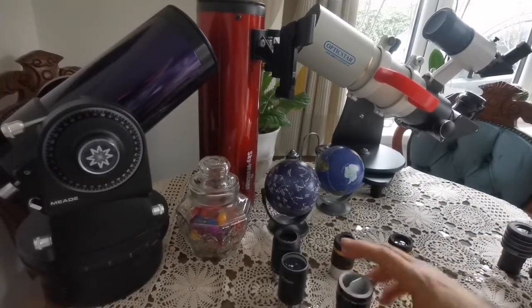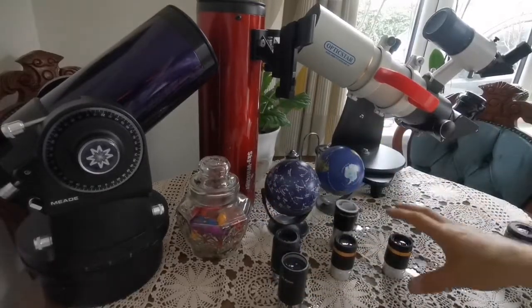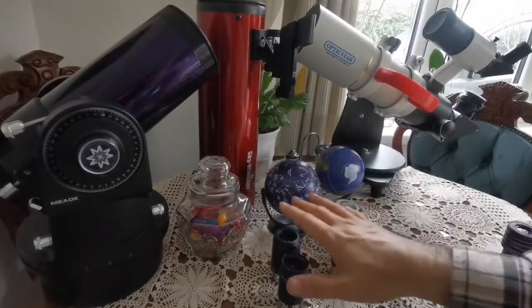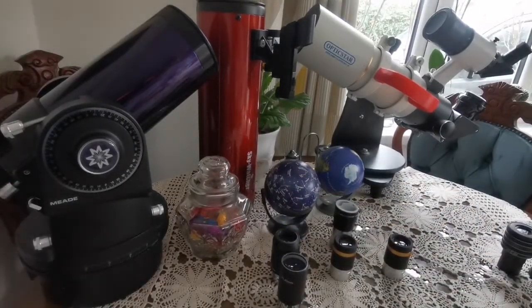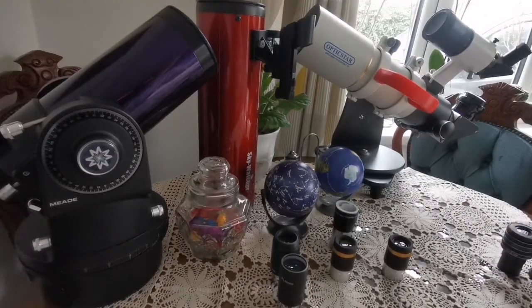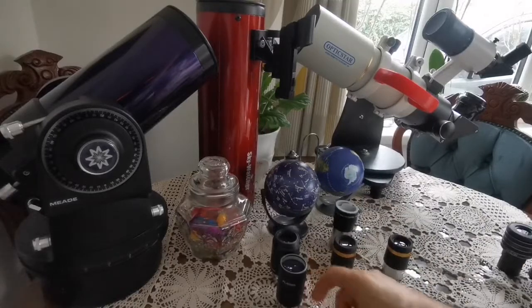With these three eyepieces you perfectly have a set suitable for anything — low magnification, medium, and high magnification; higher focal length, medium, and lower focal length. That makes your complete eyepiece set.